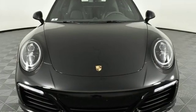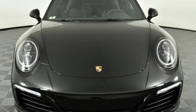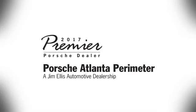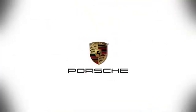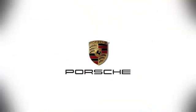There's no substitute for a Porsche. Hurry in today for a test drive. At Porsche Atlanta Perimeter, we prove that buying a car can be a world-class experience. Contact Porsche Atlanta Perimeter today. We're conveniently located inside I-285 on Peachtree Blvd.